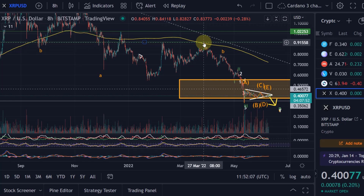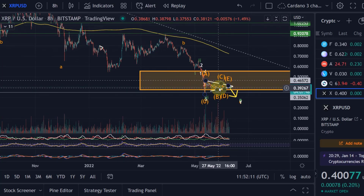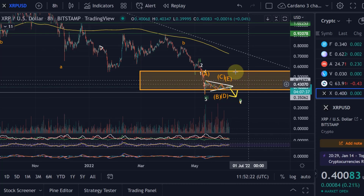I didn't tell you at any point that the low was in there, so I expected a further move down. Equally here, even if we move down a little bit more, we can still expect to continue lower. The first time I would really strongly consider that the low was in for XRP would be if we move out of the yellow target box of this entire correction.